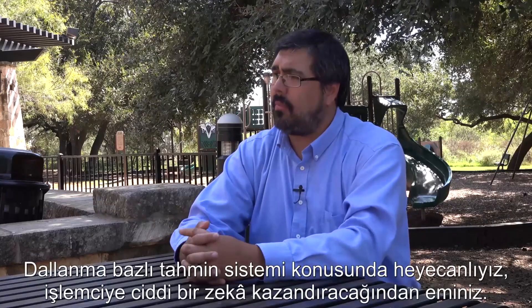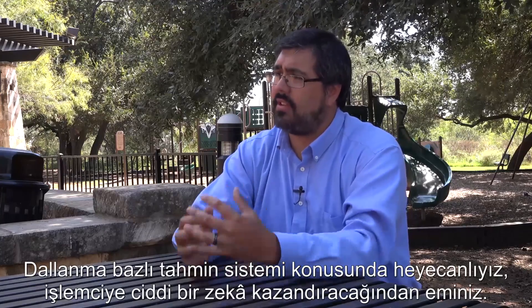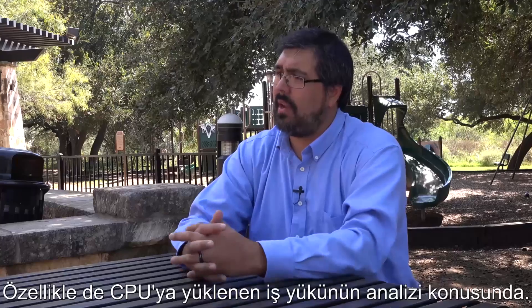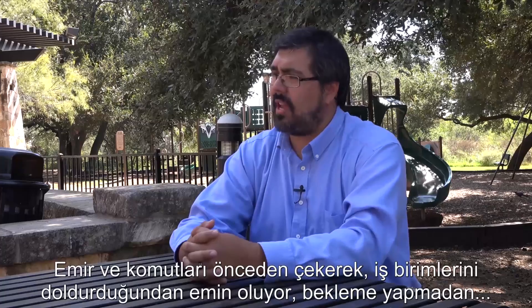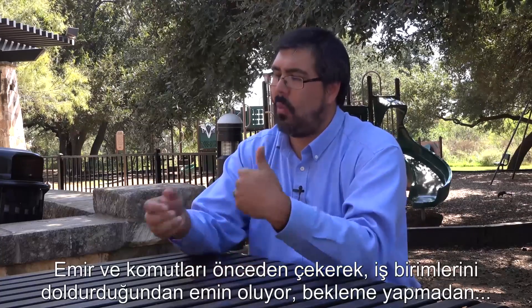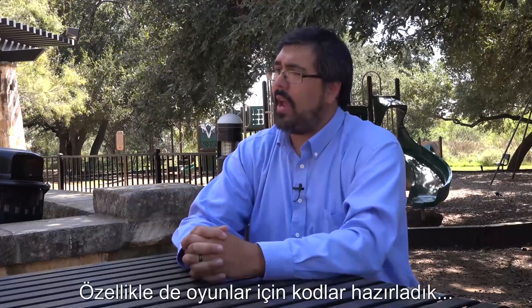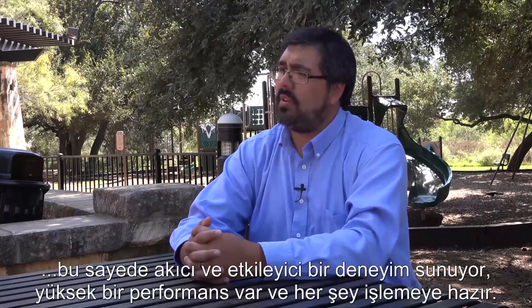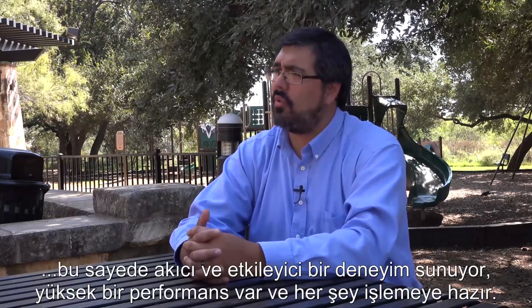We're very excited about the branch predictor. We've got a hash perceptron neural net inside of there that's going to deliver great intelligence into understanding the workload being loaded into the CPU — prefetching all those instructions, making sure that the tables are filled up so that we're not waiting on instruction decode, that those things are already done. And with repetitive code, especially in gaming, you're going to have a very smooth and powerful experience because everything's already ready to go.